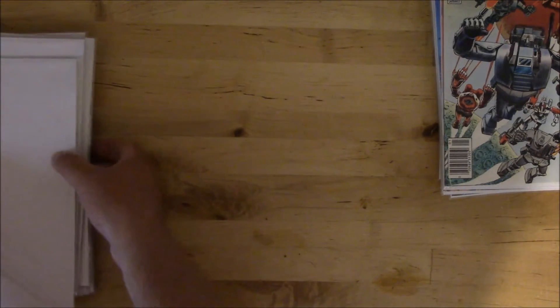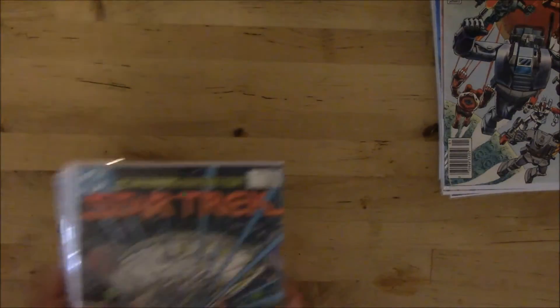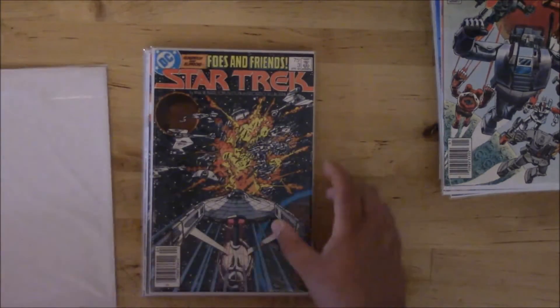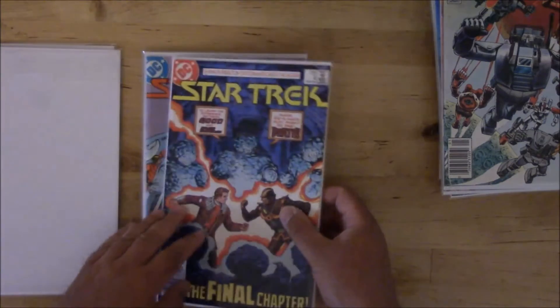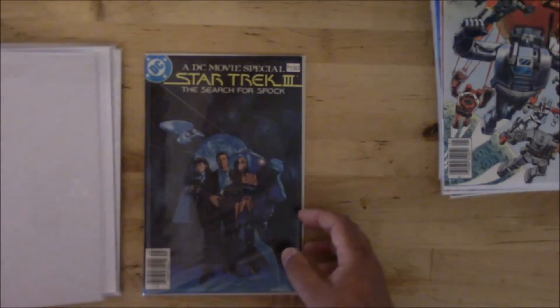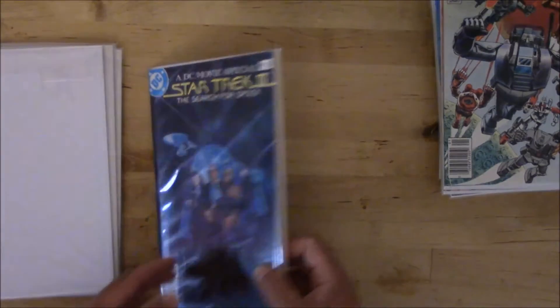Next we have some Star Trek. Did get number one on this one, then three — missing number two — four, five, six, and then the Star Trek III: The Search for Spock movie special.